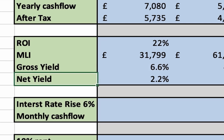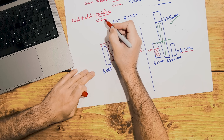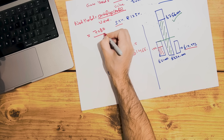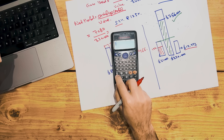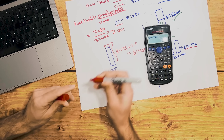The net yield is simply the cash flow divided by the property value. The yearly profit here is £7,080 and the property value is £320,000, giving a net yield of 2.21%. Those are all the numbers on the Battersea Park project.